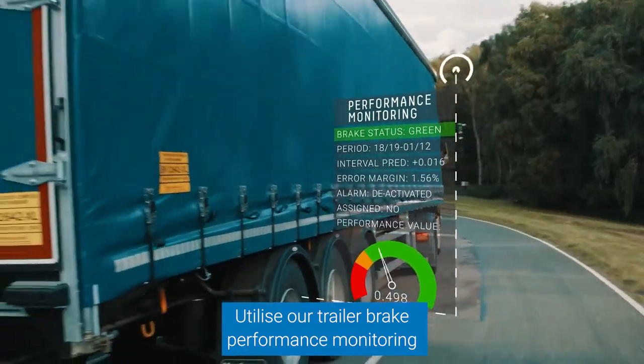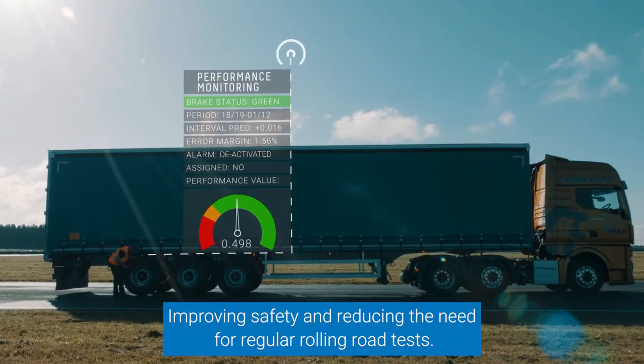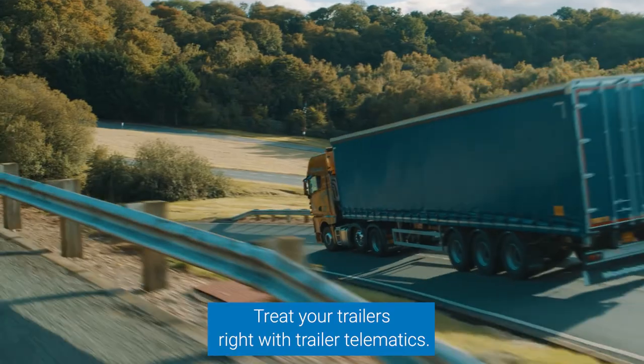Utilize our trailer brake performance monitoring to understand the status of trailer brakes, improving safety and reducing the need for regular rolling road tests. Treat your trailers right with Trailer Telematics.